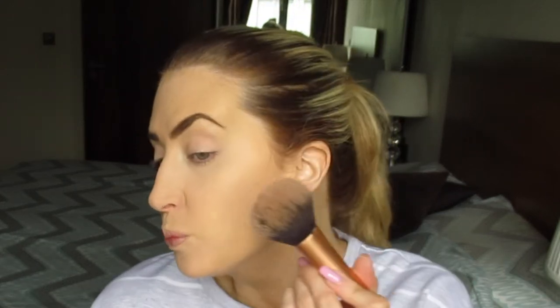Now I go in with blush and bronzer — I never go anywhere without my Physicians Formula Butter Bronzer, applied with a big Real Techniques brush. I love this product. Just from here, with a little light eyeshadow and mascara, you're honestly good to go — you've a nice colour in your face and defined brows.